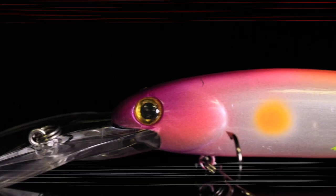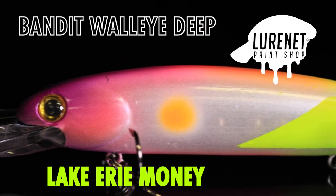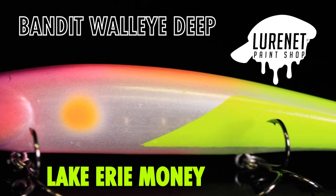Introducing the Bandit Walleye Deep in Lake Erie Money. We call it that because this is the color that every guide on Erie is going to want.